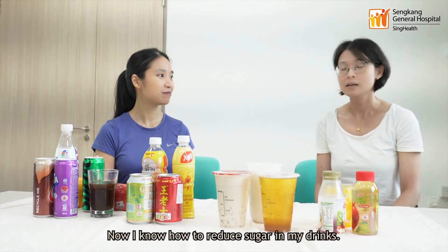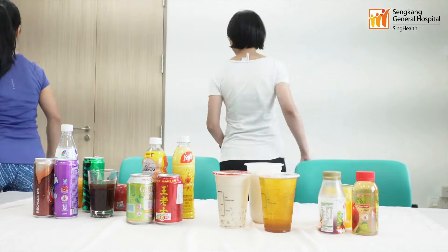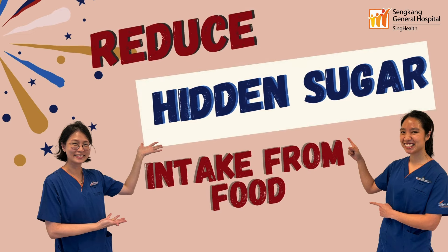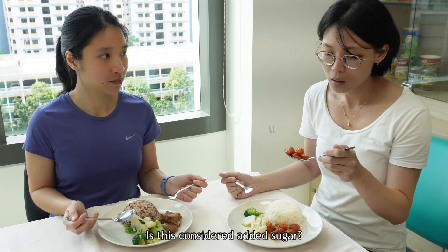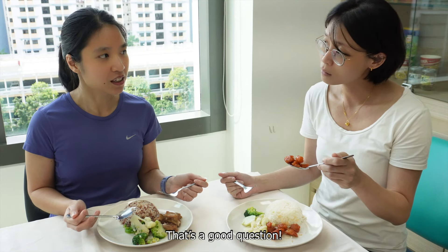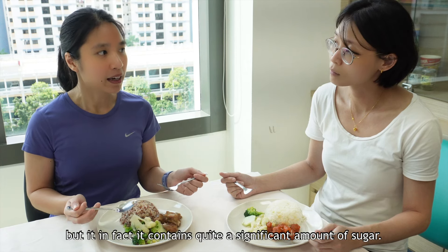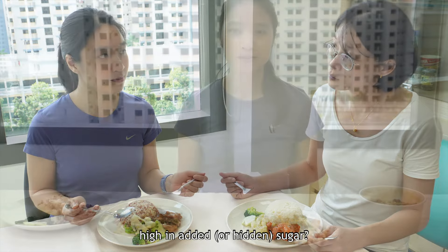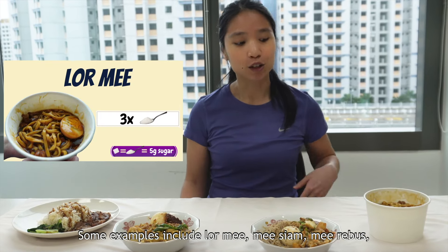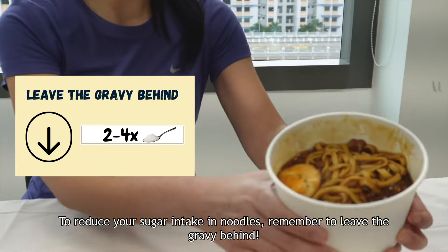Thank you for sharing your tips. Now I know how to reduce sugar in my drinks. It's almost lunch time, let's go get some food. I have always thought sweet and sour pork can taste sweet too — is it considered added sugar? That's a good question. Actually, there are many foods out there that contain hidden sugar. What I mean is that the food may not necessarily taste sweet, but it in fact contains quite a significant amount of sugar. Some savory foods do contain sugars. Most gravies contain sugar. Some examples include lor mee, mee siam, mee rebus, and char siu rice or duck rice. To reduce your sugar intake in noodles, remember to leave the gravy behind.